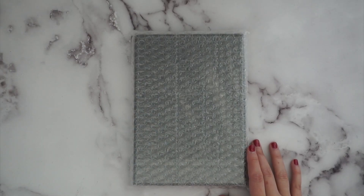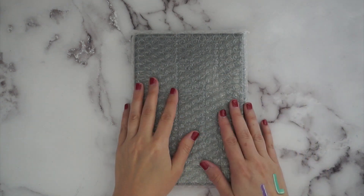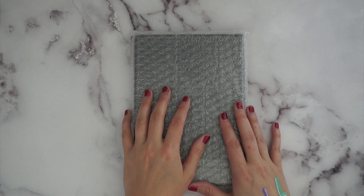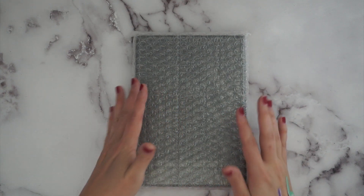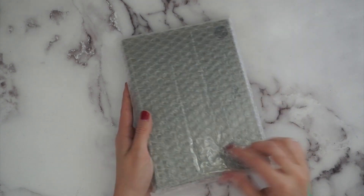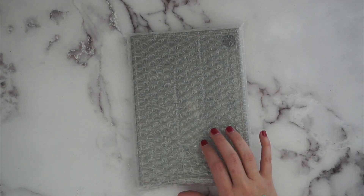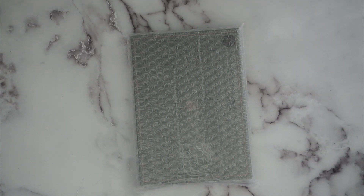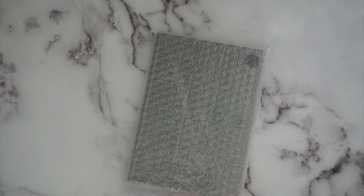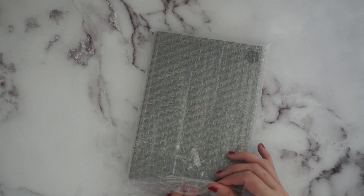Hey everyone, it's Sammy from Sammy Suite Life and I am super excited — this is one of the Tomoe River paper planners that I was super excited to get my hands on. If you've seen my recent Tomoe River paper planner video, that was a teeny tiny A6 planner, and this is the actual A5 Take a Note. I'm super excited — they must have had some overstock because this was listed in their store and I snagged one.